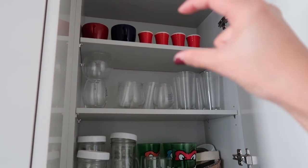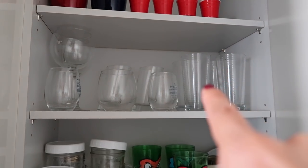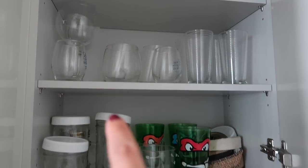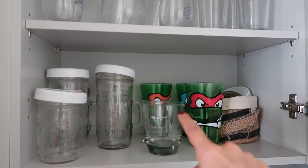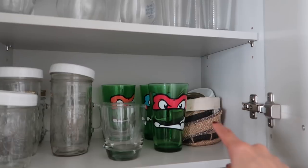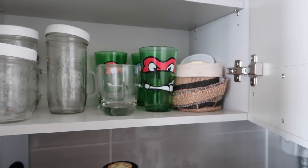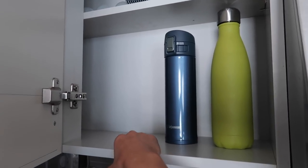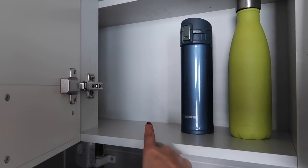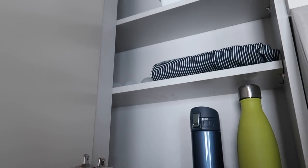Those solo-cup-looking things are actually shot-glass-sized — so cute. We got some mugs as a gift when we first got married, some glasses for guests, and wine glasses. But mostly Brandon and I use mason jars. These are Brandon's Ninja Turtle cups — we lost one of them, rest in peace. There's a little basket here for mason jar lids. On the counter I've got my Swell bottle, Brandon's Nalgene is in the fridge, and here's my other Swell bottle and a coffee thermos.